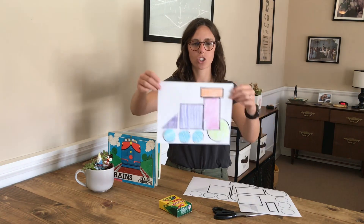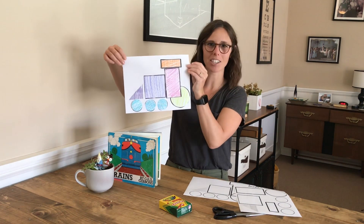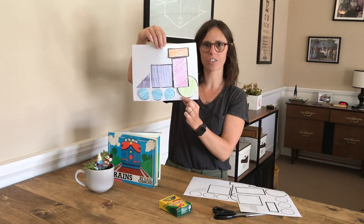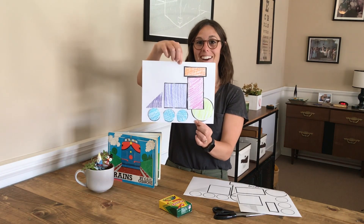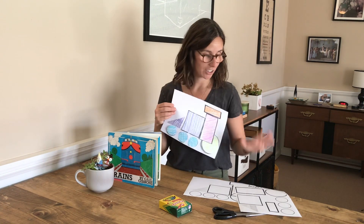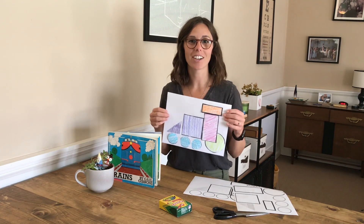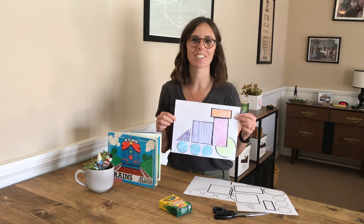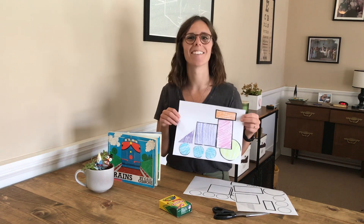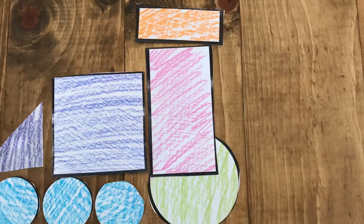Look — that's my shape train. I have my rectangles and squares and circles. Alright, now it's your turn to make your own shape train. You can either use these shapes that I have or come up with your own shapes. And when you're all done, you can have a grown-up send a picture to Teacher Ava. I'm so excited to see your trains. Alright, have fun. Bye-bye!